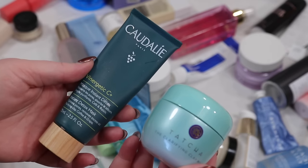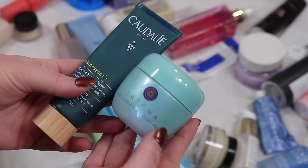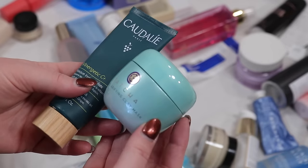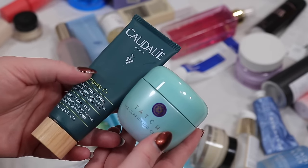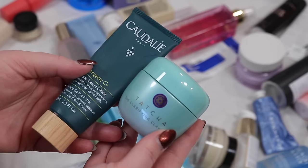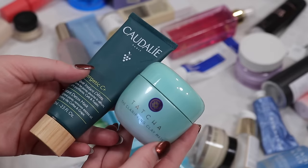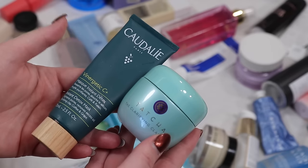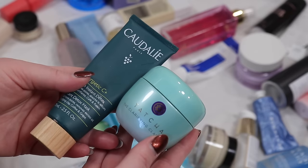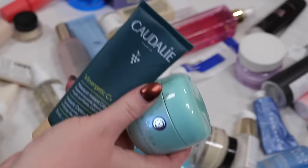Some more masks I'm going to retire — from Caudalie, the Vinergectic mask, and from Tatcha, the Clarifying Clay Mask. I like both of these, but I like the Tatcha one more — it's only supposed to be on for about three minutes, it's really fast, and I don't find the clay too drying. I still like the Caudalie one but I want to try some new stuff, so both of these are just going to retire for the moment.